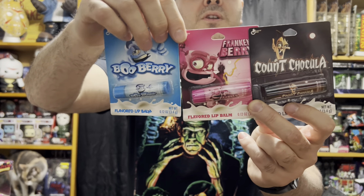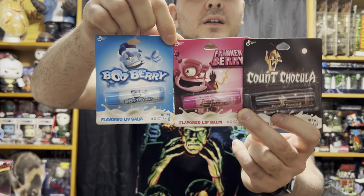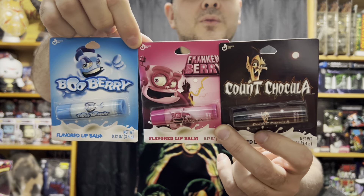And lastly, I found these Monster Cereal Lip Balms — the three big ones: Count Dracula, Frankenberry, and Blueberry. Try not to lick your lips while wearing these.